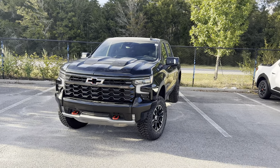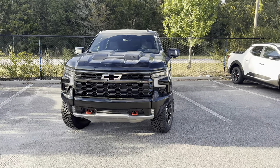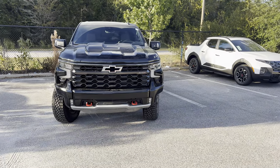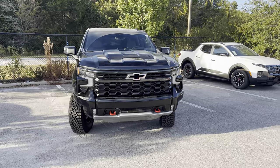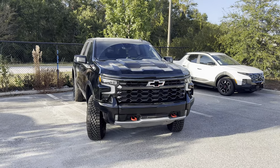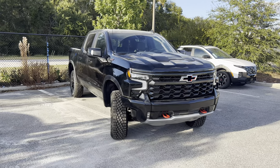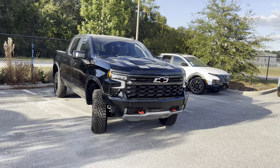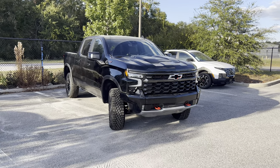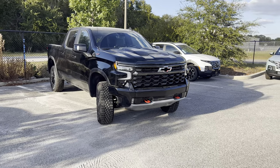The 6.2-liter V8 that we have here is now available with the active exhaust, which we also have here. And for an extra $9,000, you can get the more aggressive ZR2 Bison. But for the extra money, I would like to see Chevy add the 6.2-liter LT4 Supercharged V8 to compete better with the Raptor R or the TRX, even if they increase the price of the Bison by about $5,000 to $10,000. Since we don't get the LT4 Supercharged V8 with the Bison, I'd recommend sticking with the regular ZR2. It's still a monster with 420 horsepower and 460 pound-feet of torque.